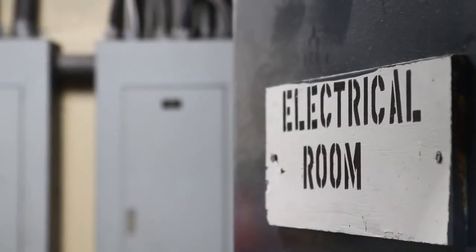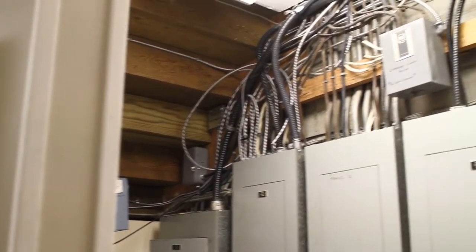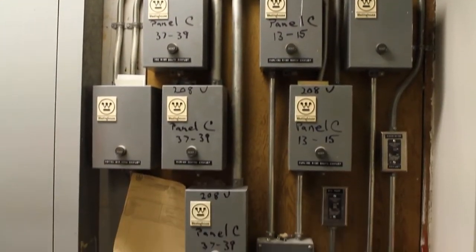We're now standing in the main electrical vault for Kerry Park. This is where the electrical service enters the building. All the equipment in this room is original to the facility, from 1974 to 1975. Parts are getting very difficult to source for some of these key components. I'd also like to show you an electrical panel in the front office showing some of the additions we've had to do over the years to meet current electrical needs and demands.